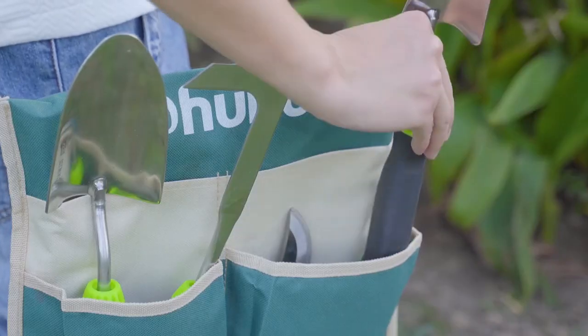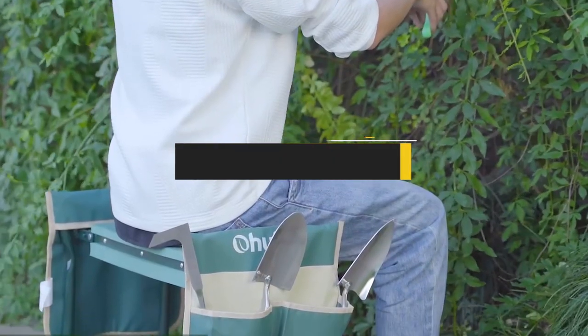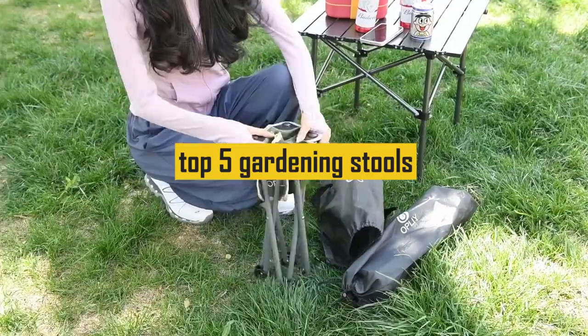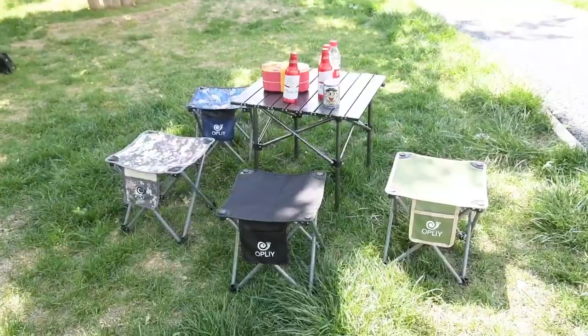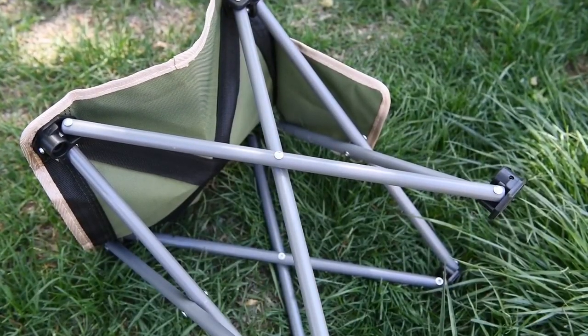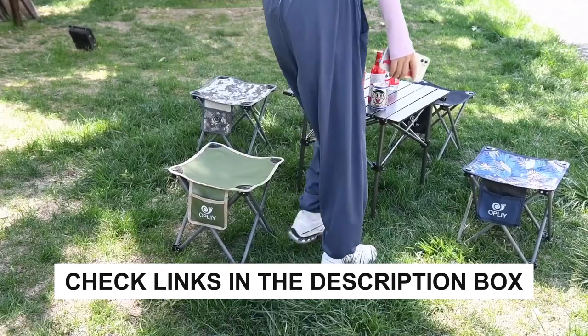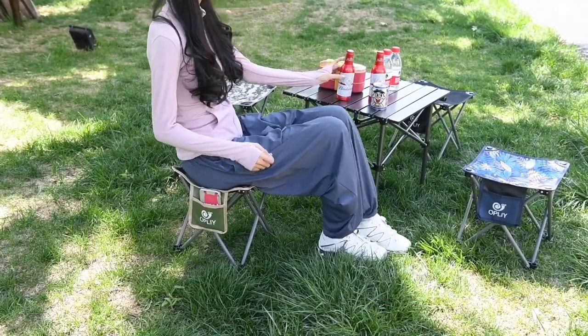If you've been on the hunt for the perfect garden stool to elevate your gardening experience, your search ends here. Our video is tailored just for you, featuring the top 5 gardening stools currently available. We'll unveil the unique features and benefits of each one, helping you make an informed decision. Don't forget to explore the description box for handy links to get your hands on your favorite pick. Happy gardening!